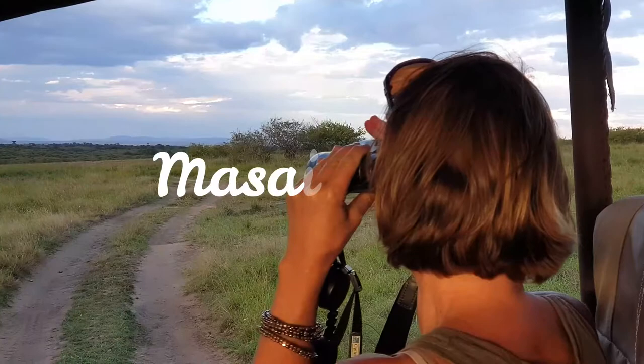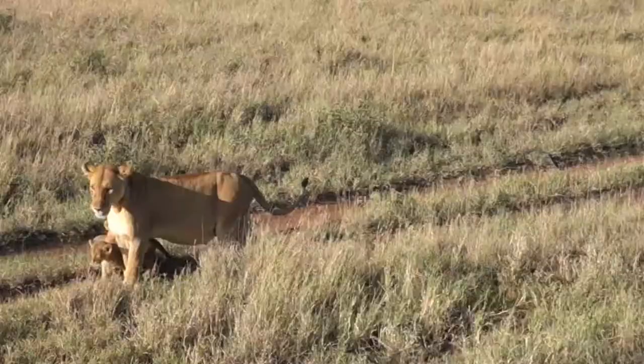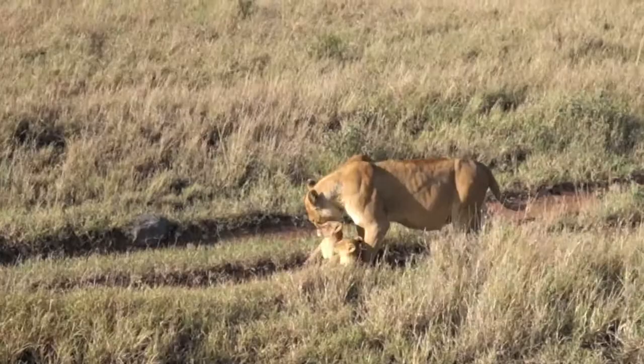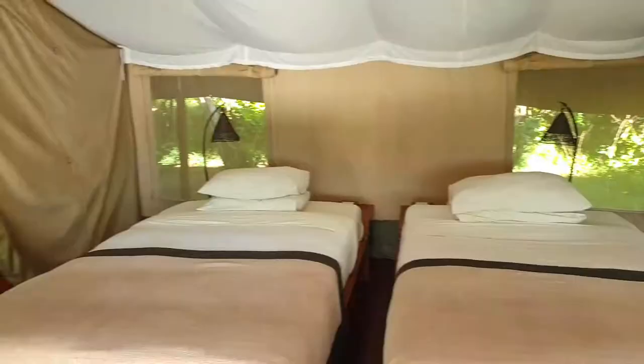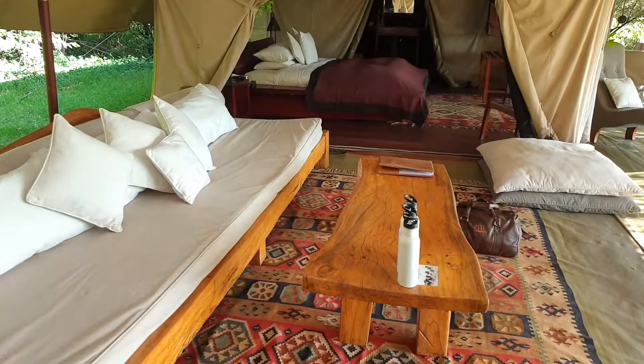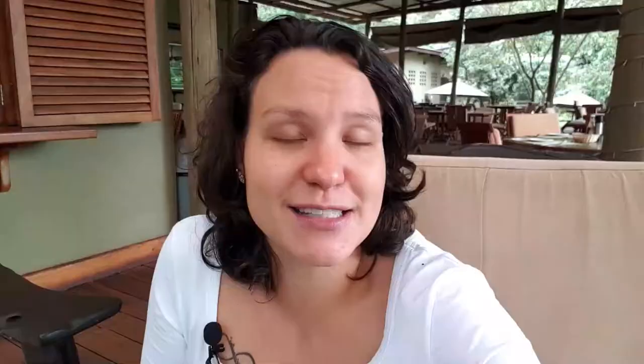The first itinerary I want to talk about, and it's one of the most chosen by my clients, is combining your safari with Masai Mara. You may have heard about Masai Mara — it's one of the most famous national parks in Kenya. Maybe you've heard of the Serengeti in Tanzania instead, but I always tell my clients it's basically the same park; the only difference is the border in between.